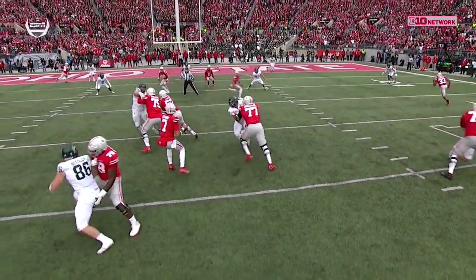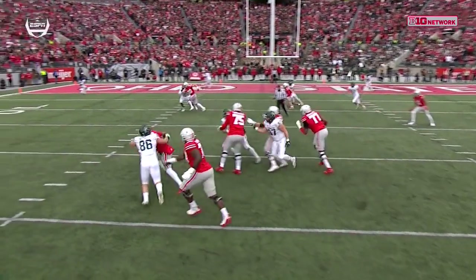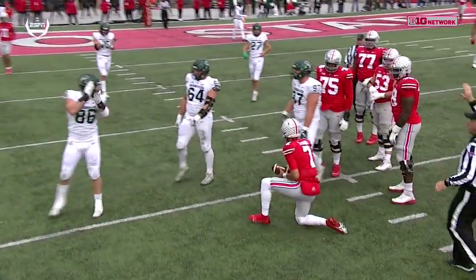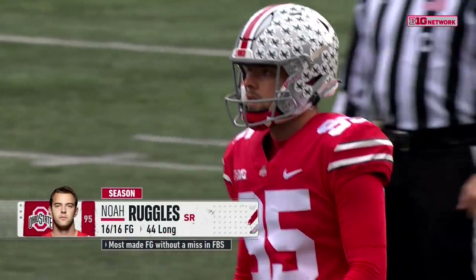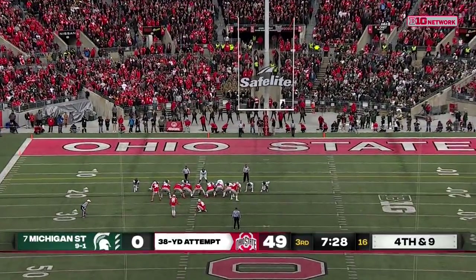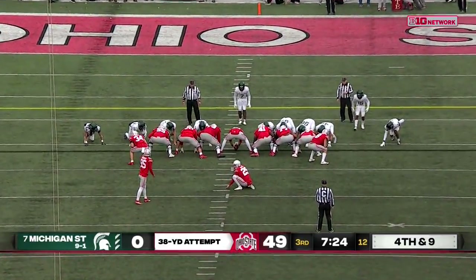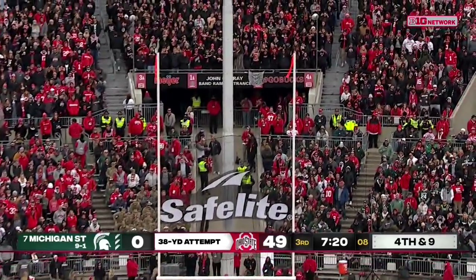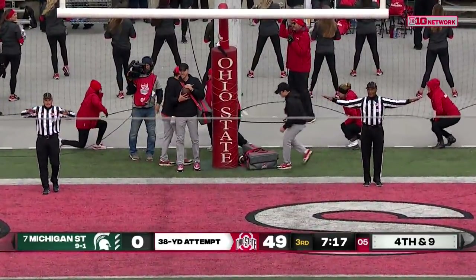As much as they like to have spacing, this time you have three receivers in the same area, making it easier to defend for Michigan State. Because of that he had nowhere to go with the ball — that's why Michigan State was able to get the pressure and have a red zone stop. First field goal attempt for Noel Ruggles — who has his perfect record on the line from 38 — and he slides it wide right.